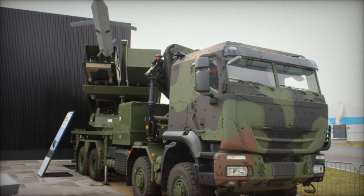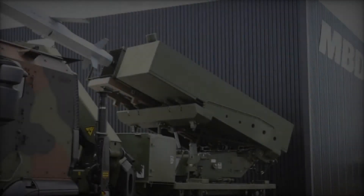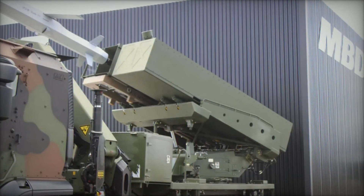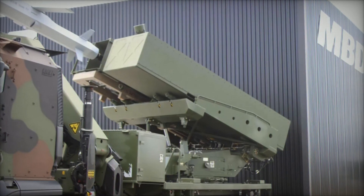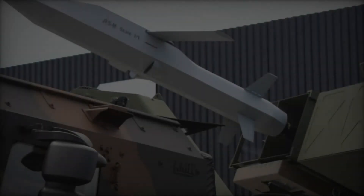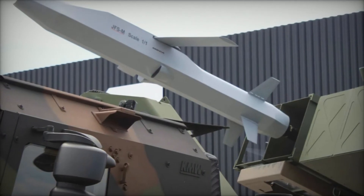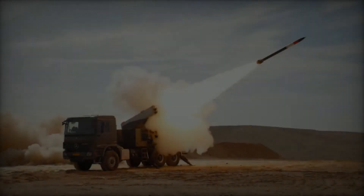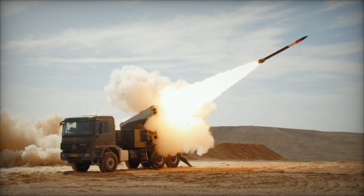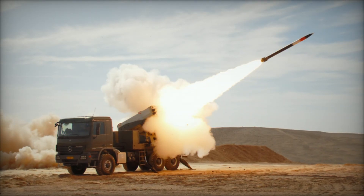The JFSM measures 2.6 meters in length, has a wingspan of 1.5 meters, and weighs approximately 300 kilograms. Propelled by a booster and turbojet engine, it achieves speeds between Mach 0.4 and Mach 0.9, reaching targets up to 499 kilometers away. Equipped with an 80-kilogram multi-effector or scalable high-explosive warhead, the JFSM can perform various roles including active weapon use, reconnaissance, and electronic warfare.